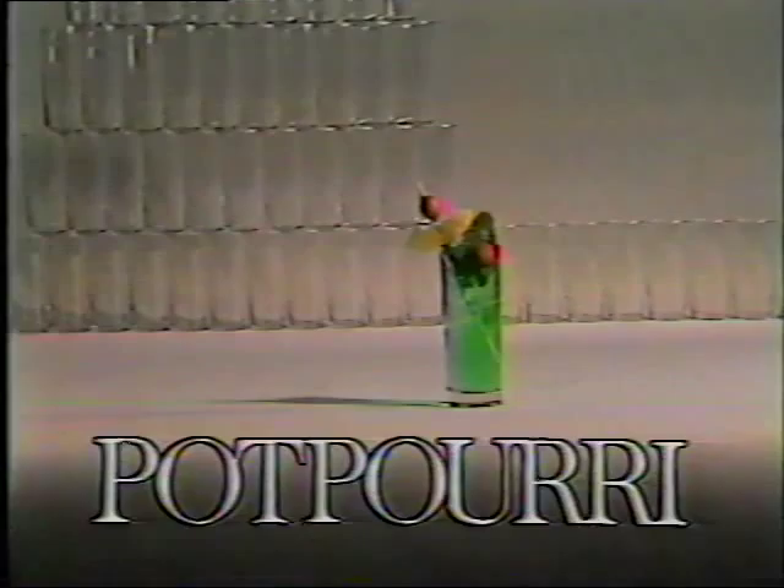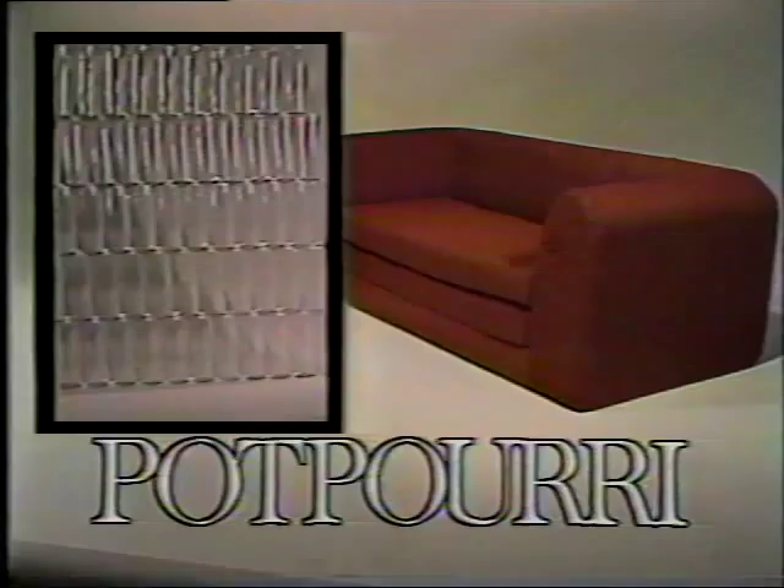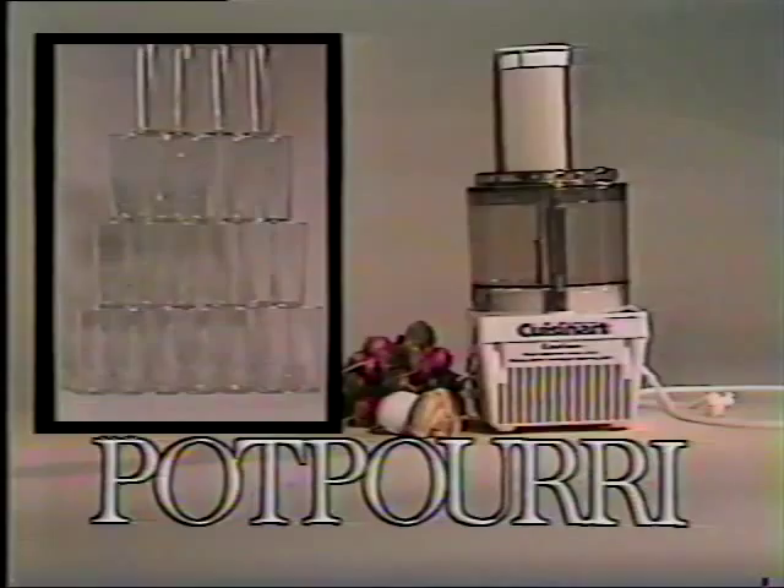At Potpourri, we're bringing back that old favorite — the free glass offer. We'll give you this free glass with every $5 in purchase made until Sunday, July 23rd. It's a perfect time to buy our sleeper sofa — 59 free glasses. Or a Cuisinart food processor — 32 free glasses.